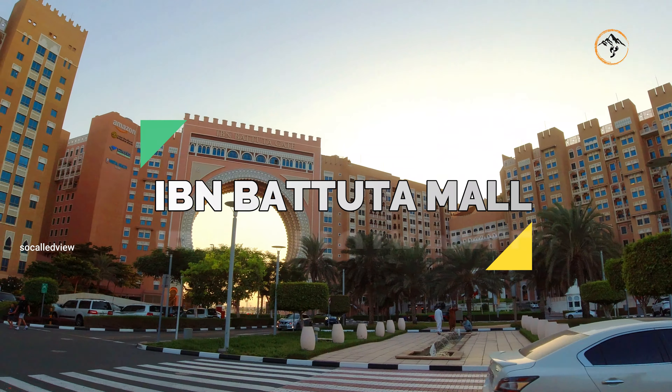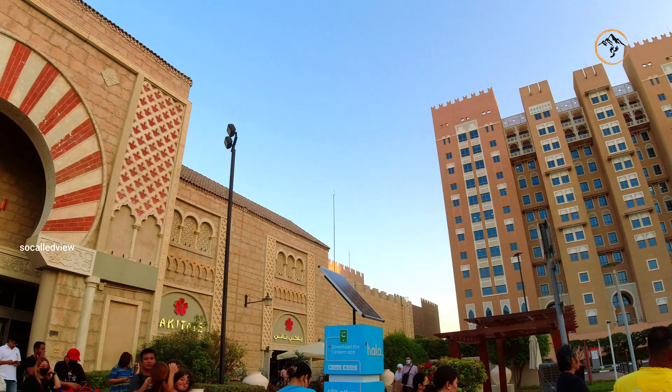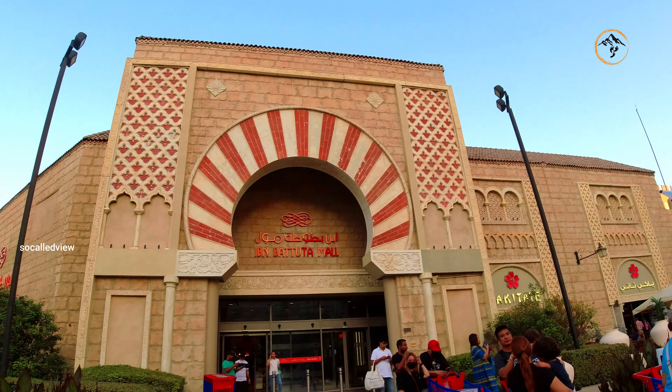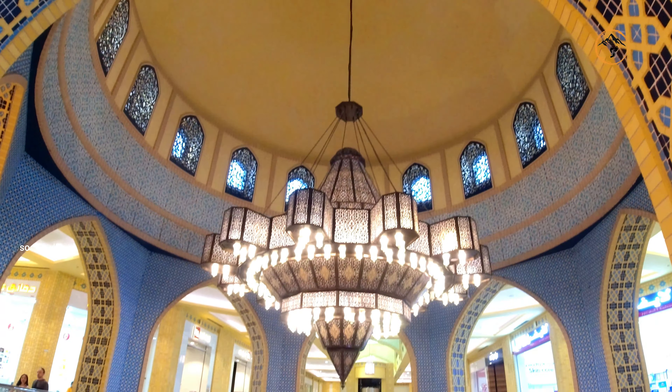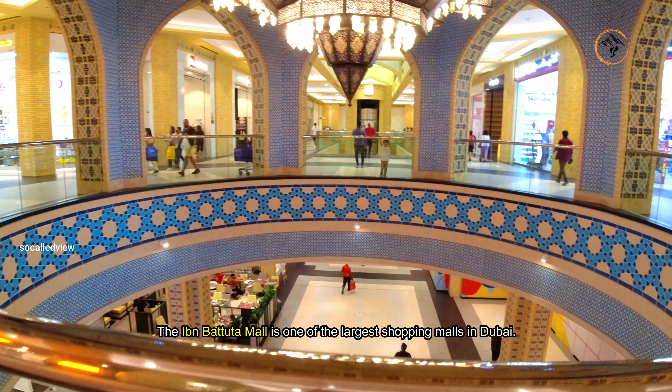Ibn Battuta Mall is one of the largest shopping malls in Dubai.